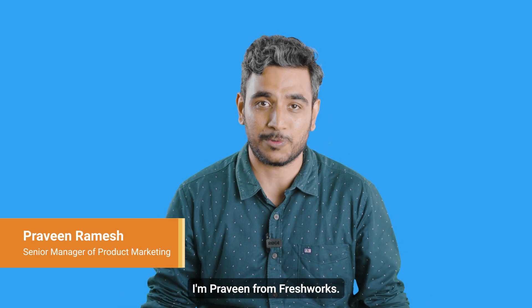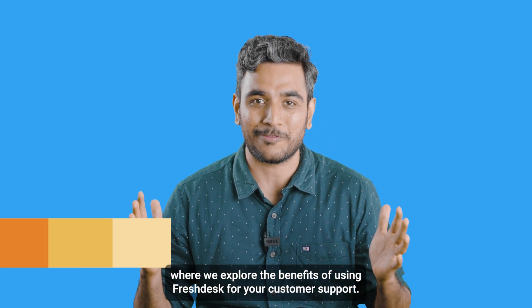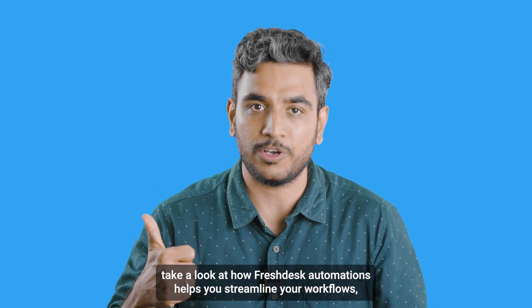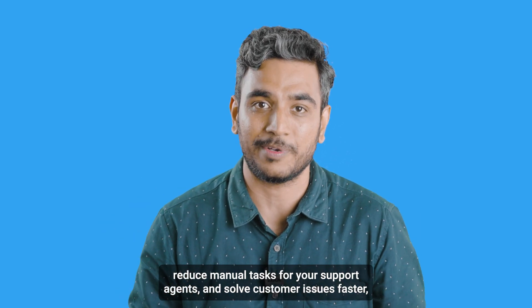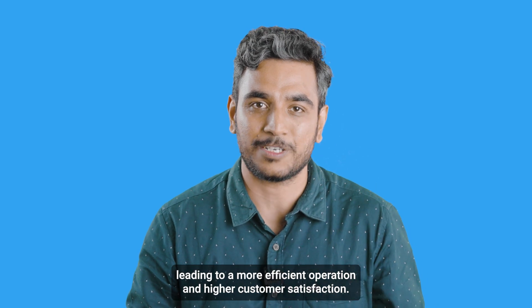Hi there, I'm Praveen from Freshworks. Welcome to the Explained series where we explore the benefits of using Freshdesk for your customer support. Today, let's take a look at how Freshdesk automation helps you streamline your workflows, reduce manual tasks for your support agents, and solve customer issues faster, leading to a more efficient operation and higher customer satisfaction.